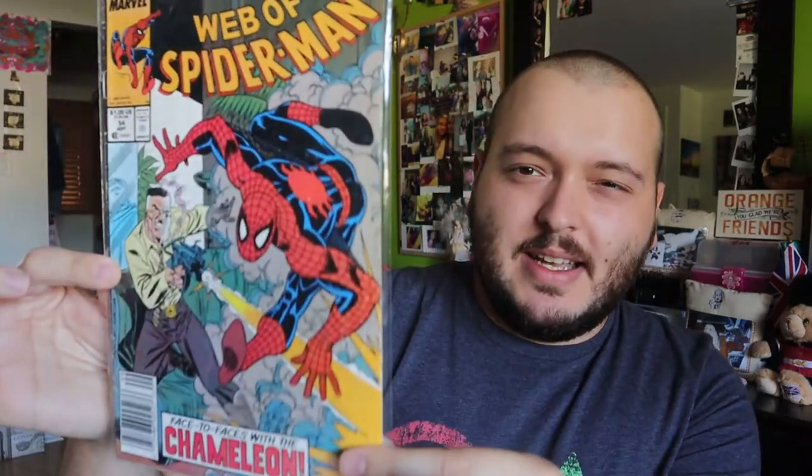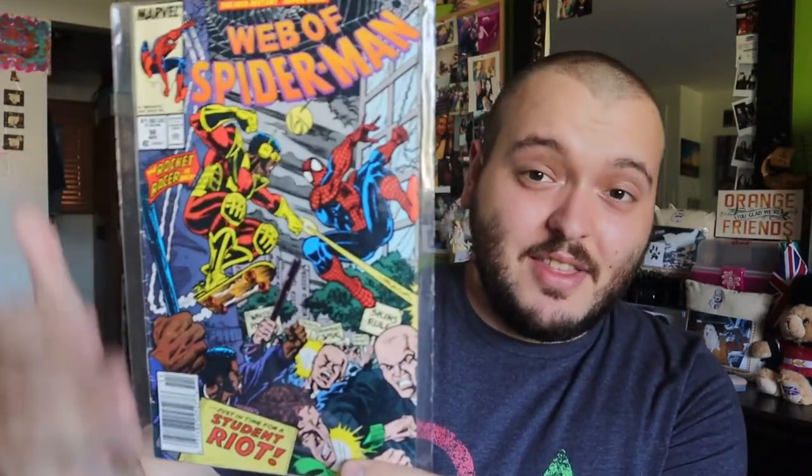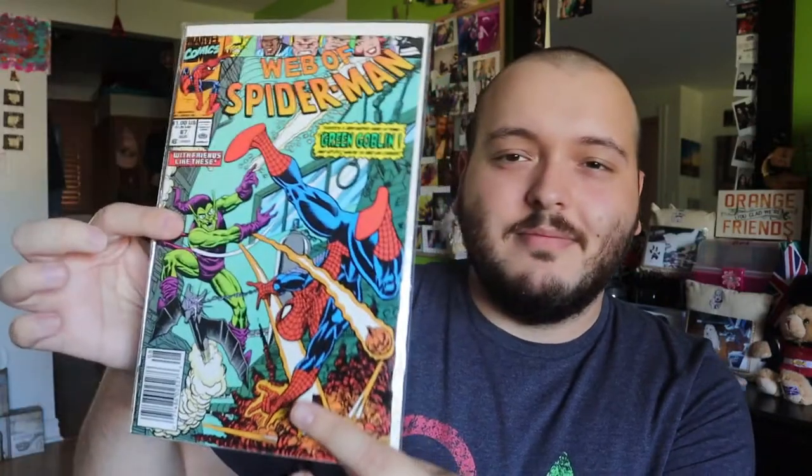Issue 54 is actually a cool scene — I'm going to have to consider that one for my personal collection. Issue 56 I'm not interested in keeping despite liking the fight scene and artwork — I'll pass on adding it to my personal collection. Issue 64 looks like the rest might be bagged and boarded, which is great. Issue 65 is actually the first comic I've come across that has Kingpin in it, so I might have to keep this — I'll at least read it first. Issue 67 I don't think I have, so I might keep it in my personal collection as it looks really really cool.